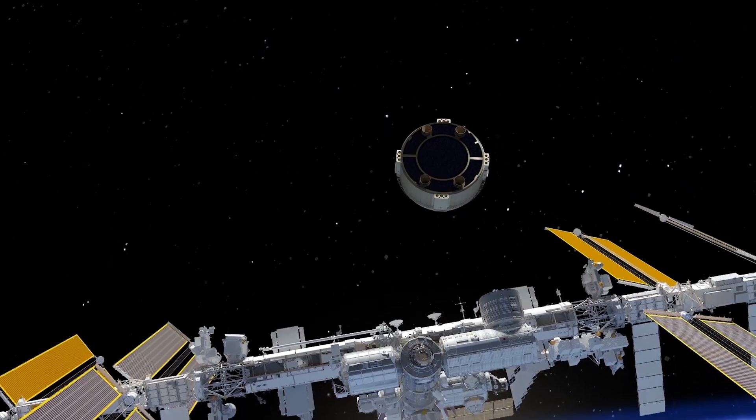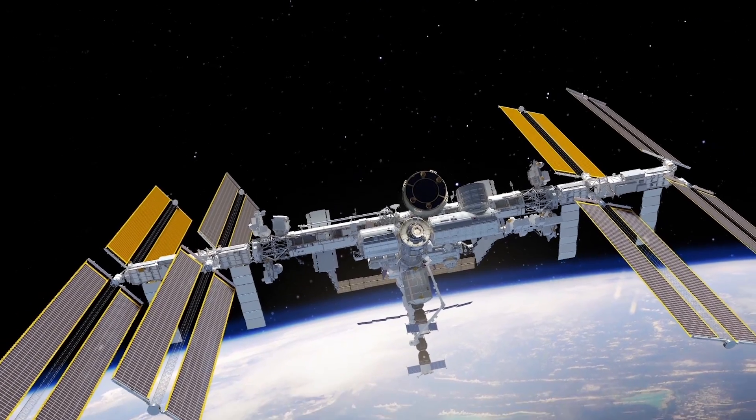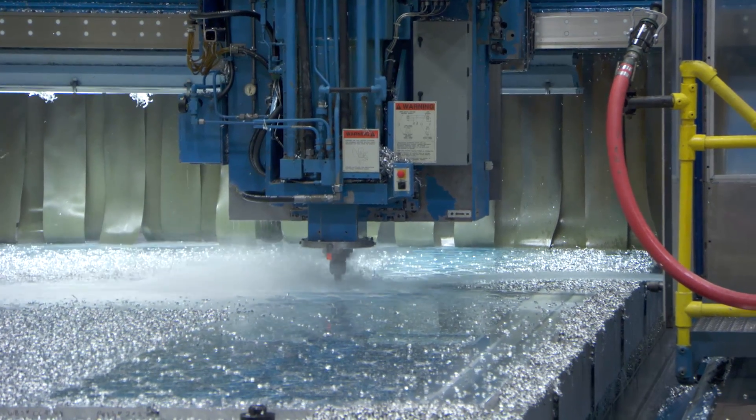2017 is going to be a very big year for us — finishing our qualifications, finishing our loads analyses, starting our flight design, and getting into final assembly of the vehicle that will launch the first Starliner mission. 2017 is going to be defined by production and by test.